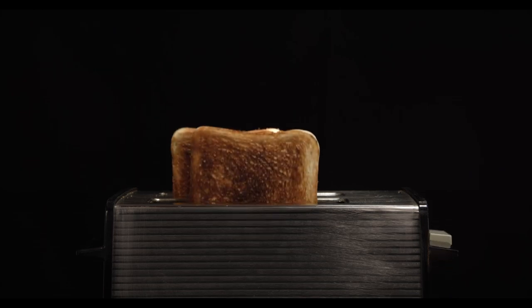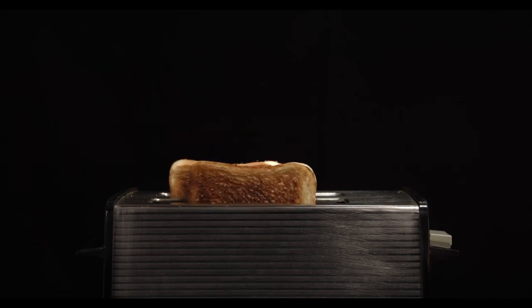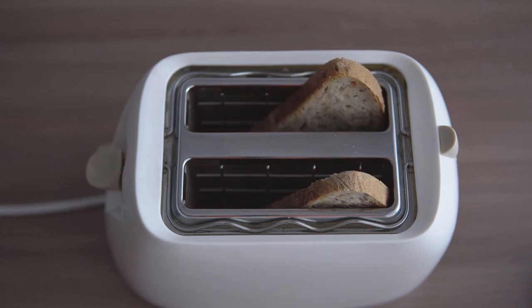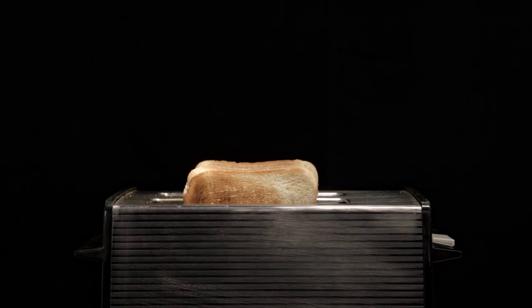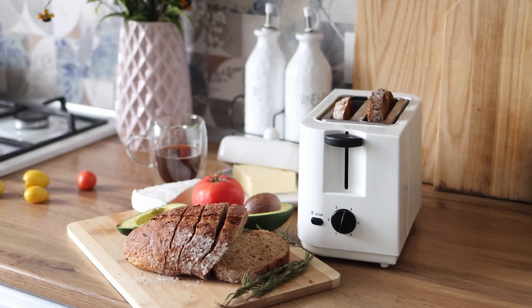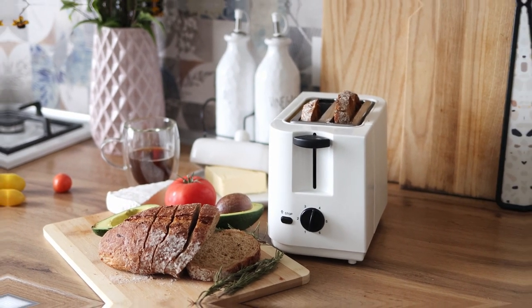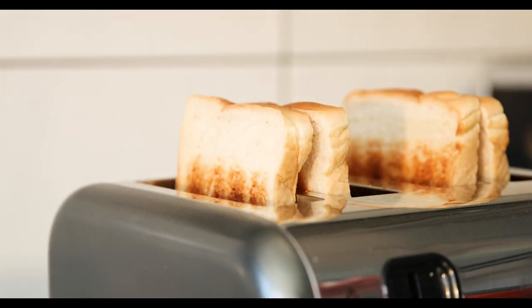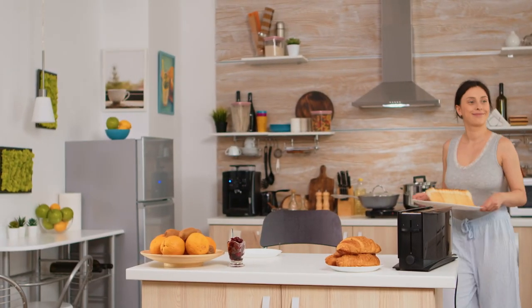Hey there, toast enthusiasts! Ready to level up your breakfast game? Join us on a journey through the best four-slice toasters of 2024, where crispy and golden become synonymous with your morning routine. I have listed my top picks for you, so get ready to discover the warmth and convenience these toasters bring to your daily grind. Whether you're a bagel buff or a classic white bread fan, we have got you covered.